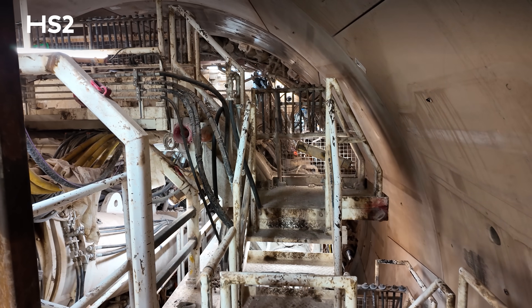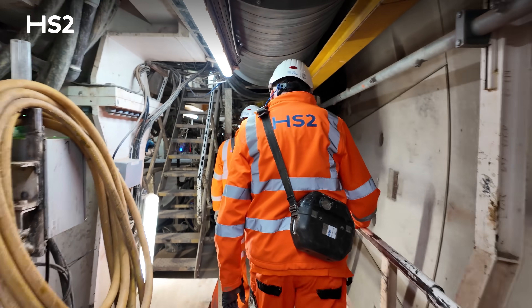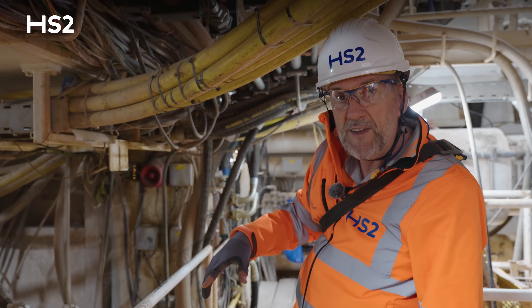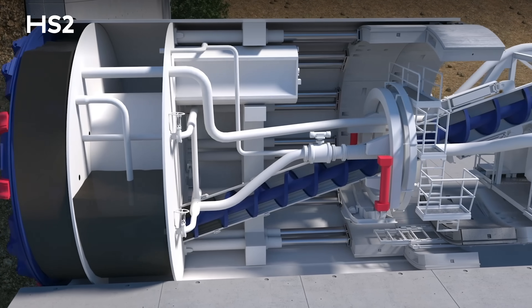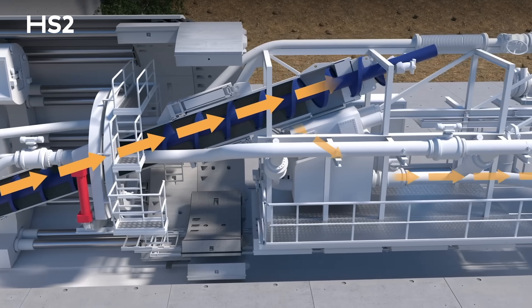Imagine how difficult it is to do any maintenance on this machine — you can see how tight everything is with all the cables and hydraulic pipes. We're standing now just where the screw conveyor is. If you remember your physics, it's an Archimedes screw that takes the material from inside the cutter head, takes it through, the pressure decreases and it pops out the back into the slurry system.